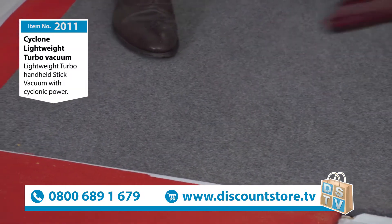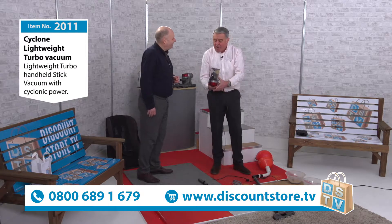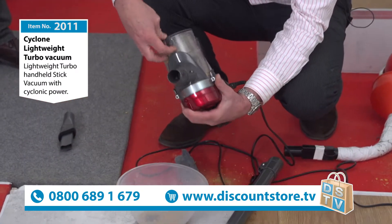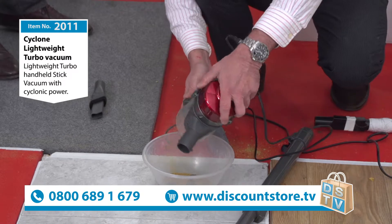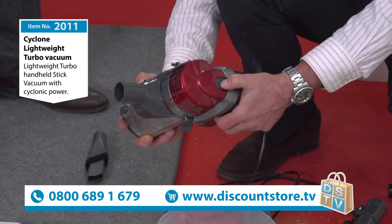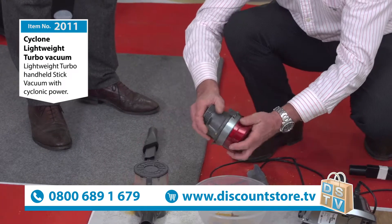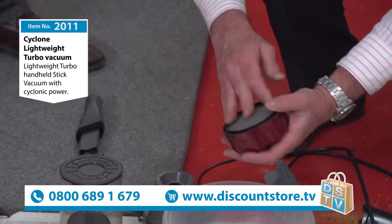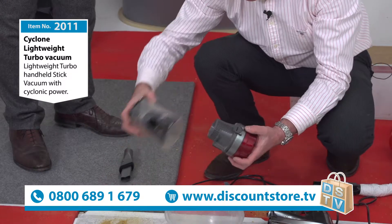How easy is it to empty? Very simple to empty. You just open the top there and that just empties out - that's all you need to do. To take the cartridge off, you press the button and it comes off. The motor's very tiny. There's your filter - it's a washable double HEPA filter, really easy to clean. If you do wash it, make sure it's 100% dry before you put it back.